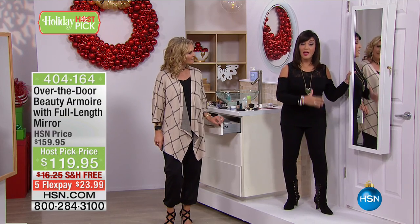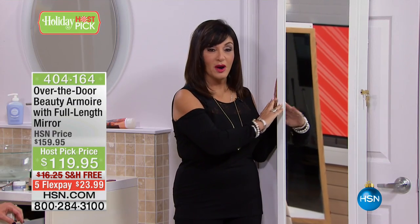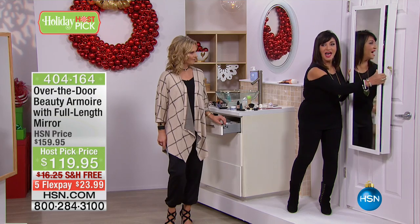We have this gorgeous full-length mirror, and just like our jewelry armoire, you can hang it on a wall or over a door. It comes fully assembled — you don't have to put it together — and it starts with this gorgeous full-length mirror. We all need a full-length mirror, but why just have a mirror? Why not have a mirror that organizes everything else?